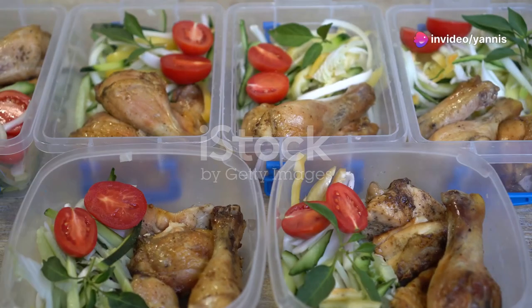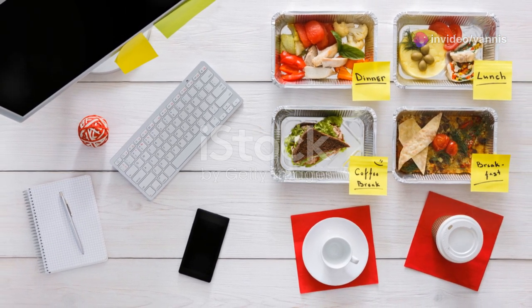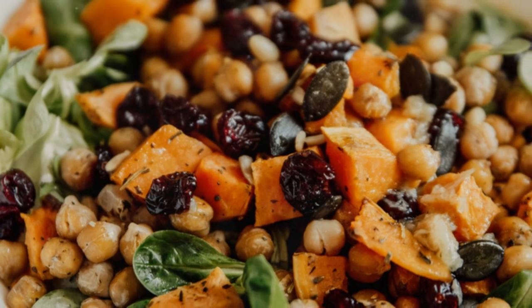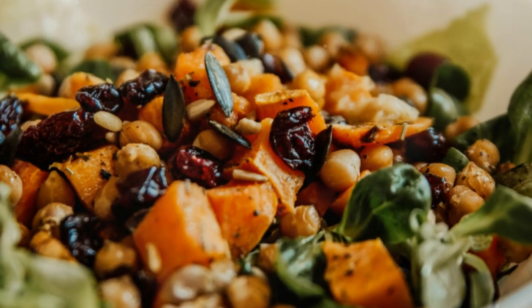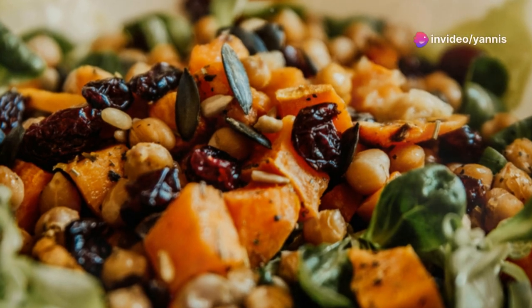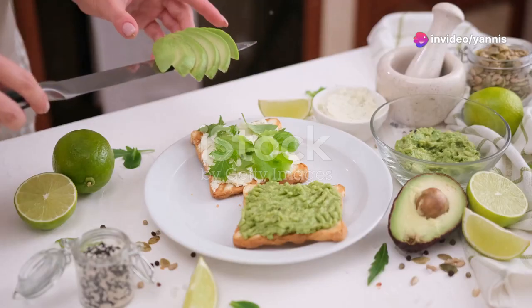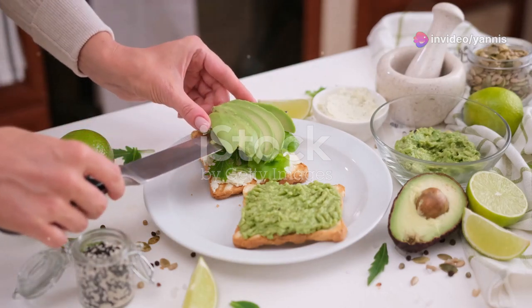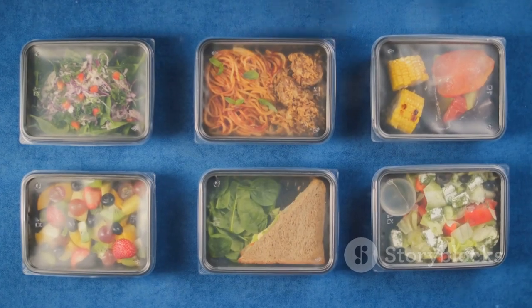And there you have it — healthy, delicious, and easy-to-make lunch ideas for your busy work days. Remember, taking a little time to prepare your meals can make a huge difference in your overall health and productivity. If you enjoyed these recipes, give this video a thumbs up, subscribe to our channel for more healthy tips, and let us know in the comments which recipe you'll be trying first!